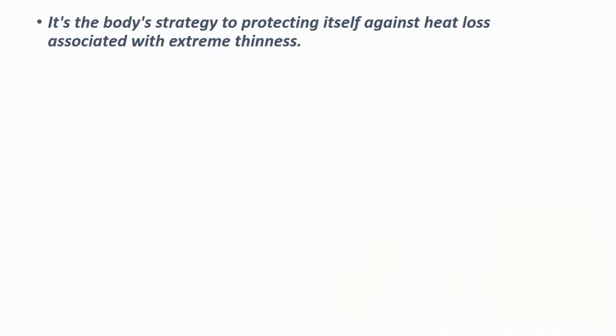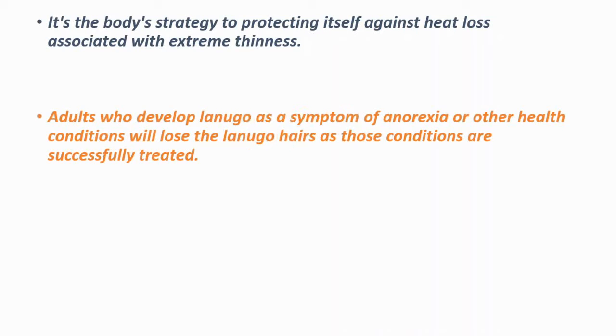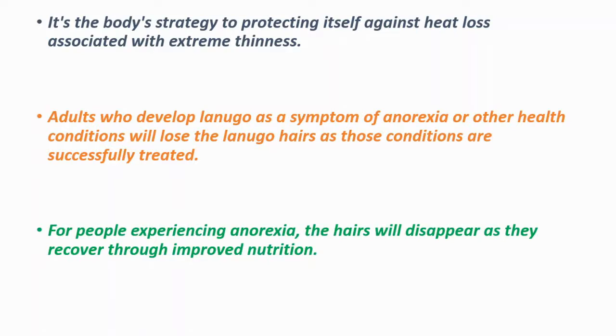It's the body's strategy to protecting itself against heat loss associated with extreme thinness. Adults who develop Lonego as a symptom of anorexia or other health conditions will lose the Lonego hairs as those conditions are successfully treated. For example, in anorexia, the hairs will disappear as they recover through improved nutrition.